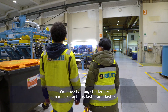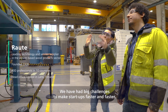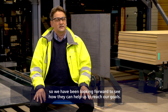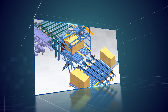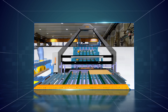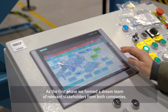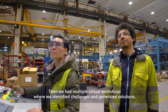We've been having a big challenge to make the startups by the customers faster and faster. As these digital services and digital tools have been developing quite a bit, that's what we've been looking at — what they could help us to reach these goals. As the first phase, we formed a dream team of relevant stakeholders from both companies. Then we had multiple virtual workshops where we identified the challenges and generated solutions.